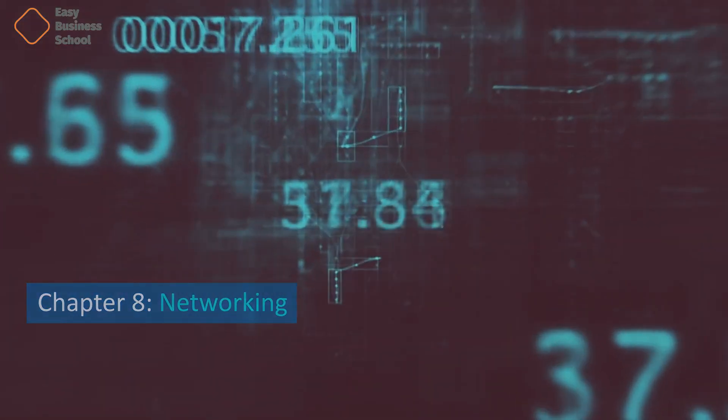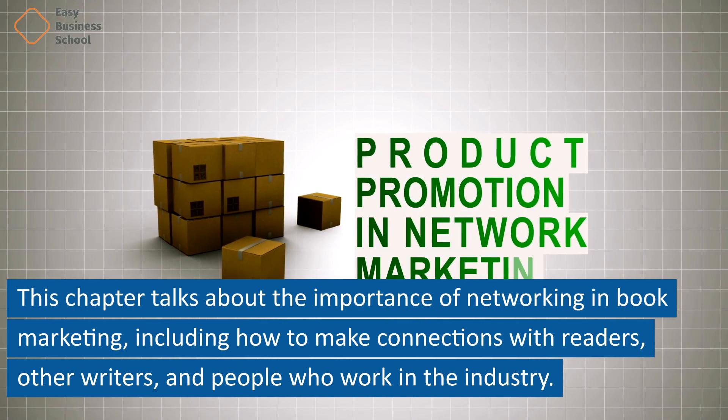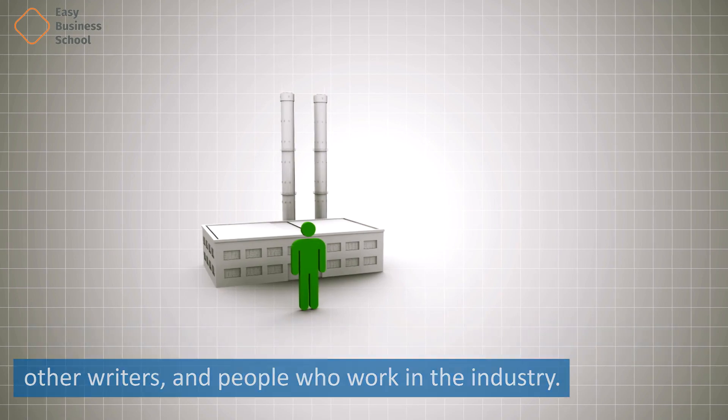Chapter 8: Networking. This chapter talks about the importance of networking in book marketing, including how to make connections with readers, other writers, and people who work in the industry.